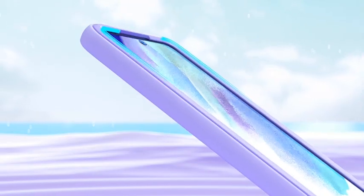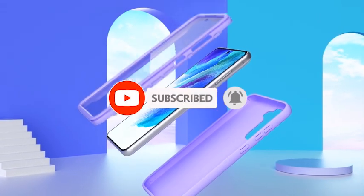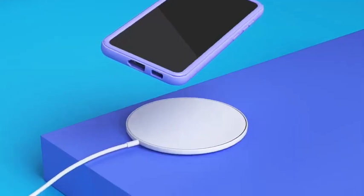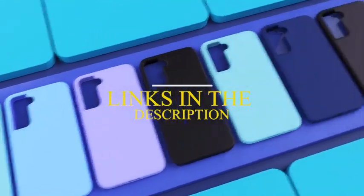Hi, welcome to the All Cases Here channel. In this video we are going to talk about the top best cases for Samsung A53 5G 2023 you can buy on Amazon. Please subscribe to our channel and press the bell icon for more videos. This list is based on my personal opinion and research, and lists them based on quality, features, and pricing. If you want more information and updated pricing on the products mentioned, be sure to check the links in the description below.